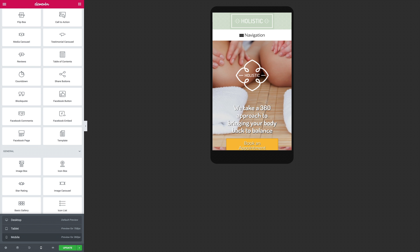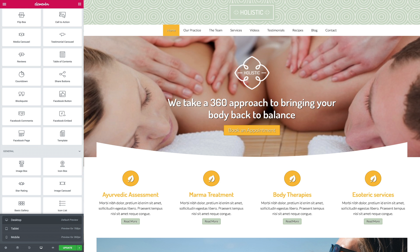Without any tedious coding or plugins, the layout of your content will automatically adjust to fit neatly on any screen size.